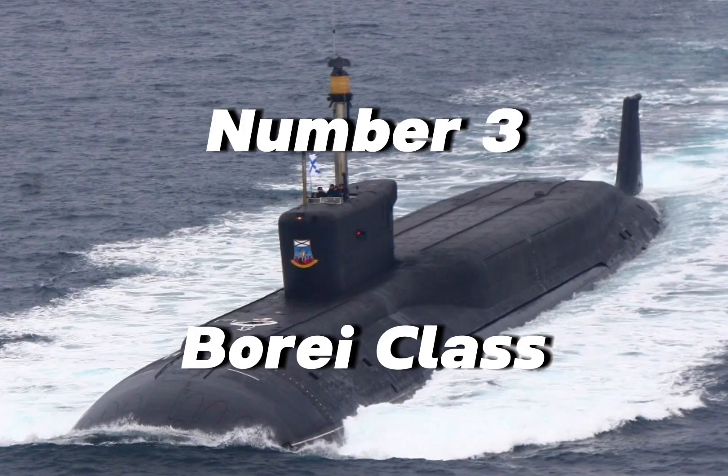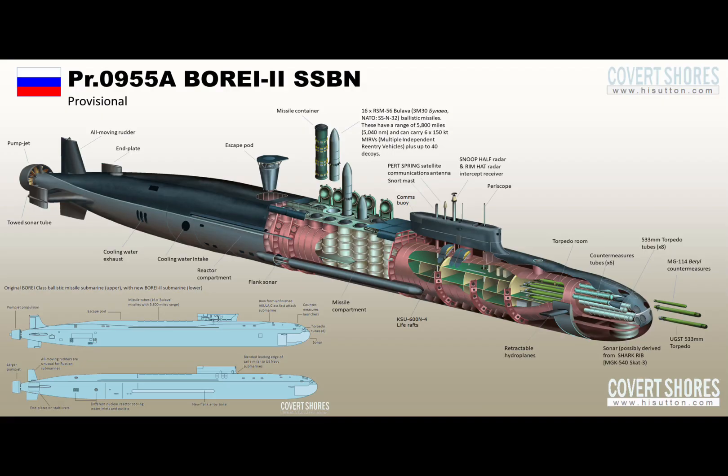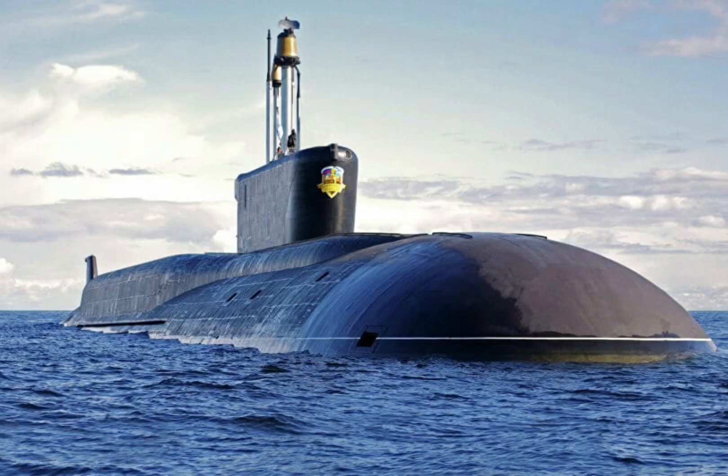Number three: the Boré class submarine. Since their commission in 2013, six are in active service with three under construction. Their length is 170 meters and their displacement is 24,000 tons submerged.